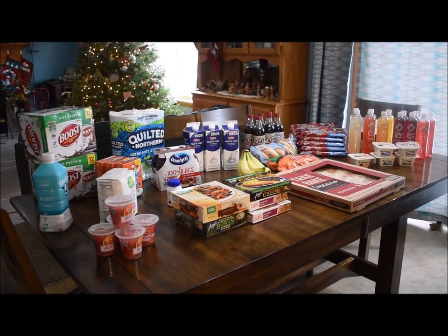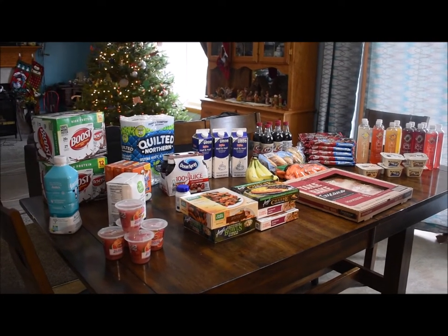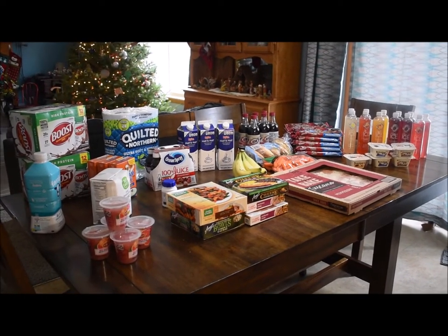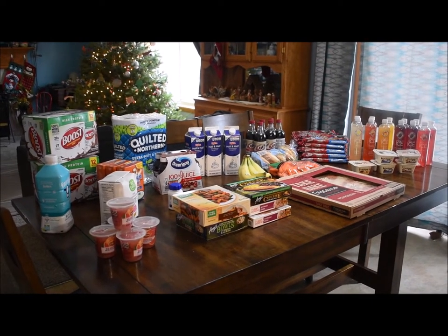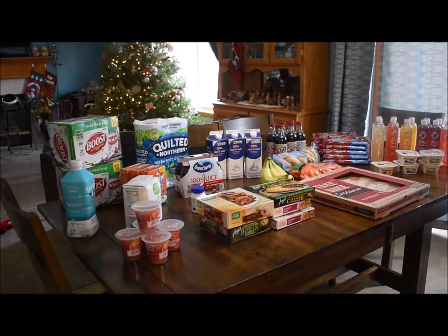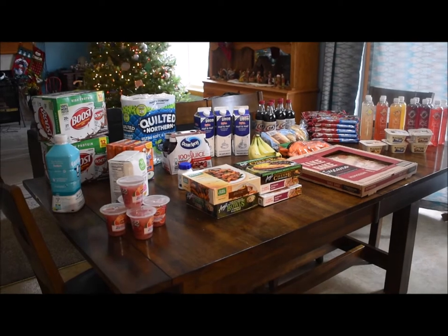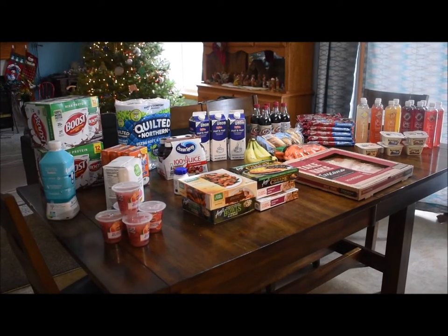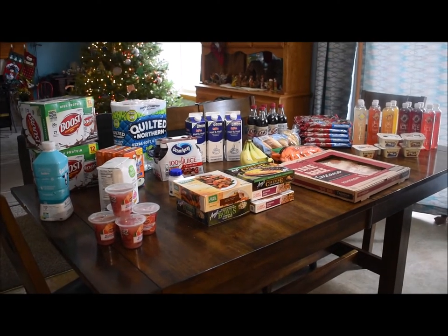Hey everybody, it is Monday and we just had our groceries delivered with Hy-Vee Plus. If you don't know what that is, it is a membership you can buy — a yearly membership — and you pay $100. You get a lot of benefits from the membership. One is free delivery, and then they have monthly specials that you get, and I am really happy with it. I'll go over some of the things with you.